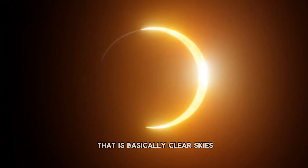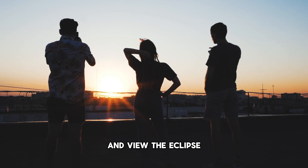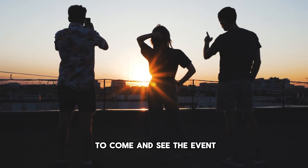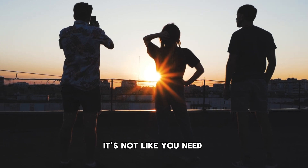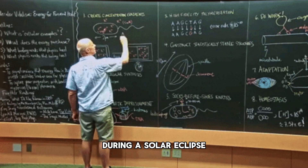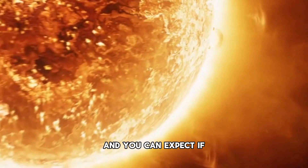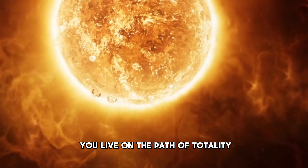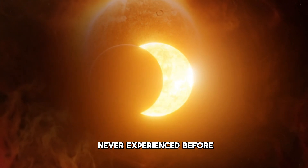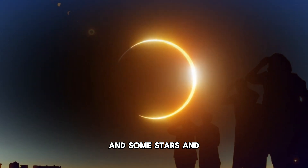All that's needed after that is basically clear skies, which you can't control, a nice place to relax and view the eclipse, and maybe bring along a few friends or whoever else wants to come and see the event. If you live on the path of totality, you can expect a really amazing event — something like you've never experienced before — where out in the middle of the day it just randomly gets dark and some stars and planets will appear.